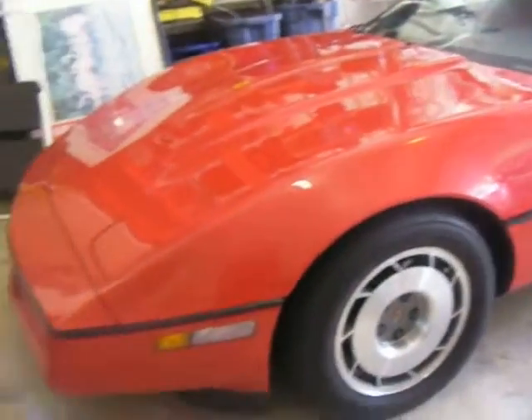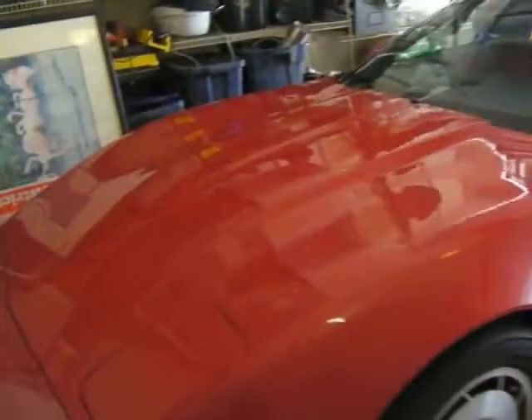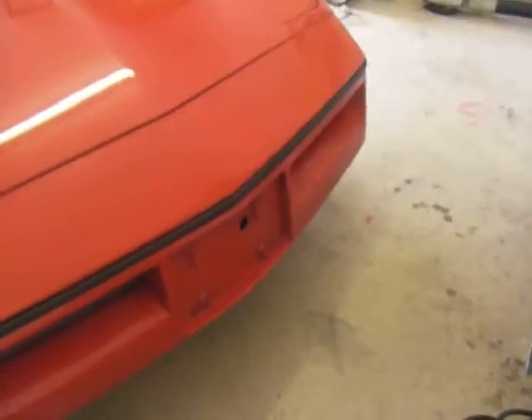No dents, no scratches, all nice and shiny. The logo's missing — that's because I buffed it out. No scratch, no dents, perfect condition. The top — that's just a glare of the light, that yellow spot. All in mint condition.